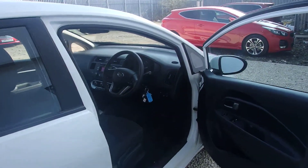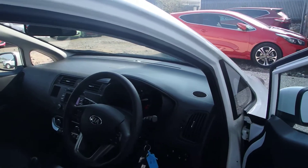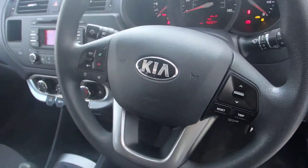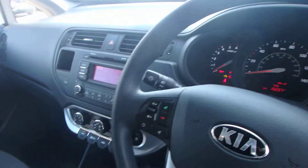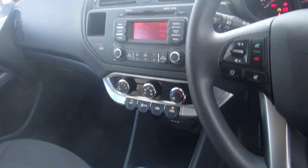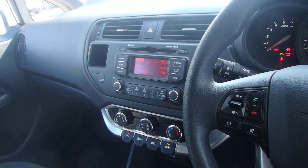Electric windows in the front. We have Bluetooth and stereo controls on the steering column. Just to confirm, the mileage is just under 16,000. Air conditioning, FM, AM and CD.